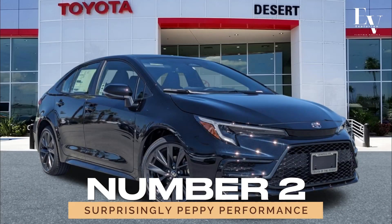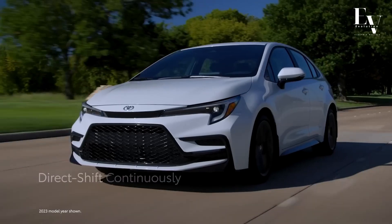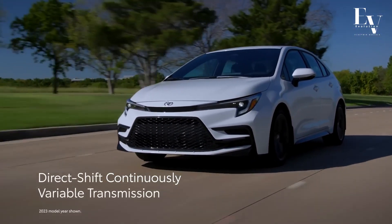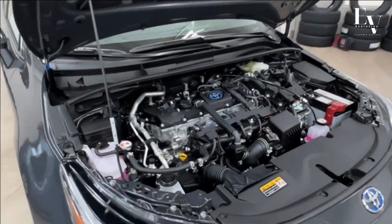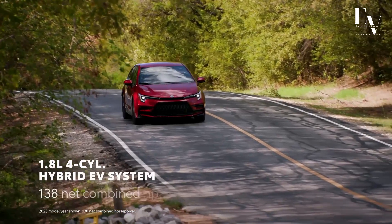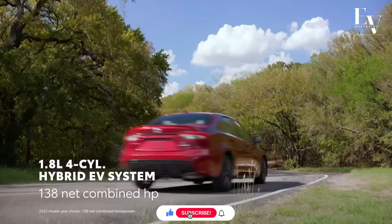Number 2: Surprisingly Peppy Performance. But don't let its focus on fuel economy fool you — the Corolla Hybrid has a secret weapon under its hood. Thanks to its electric motor, this car boasts zippy acceleration that's perfect for city driving.